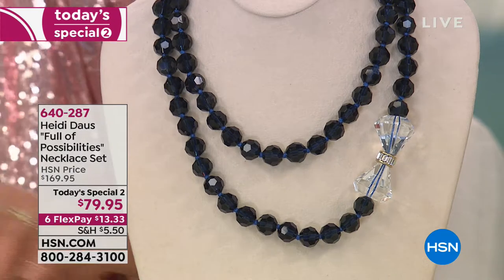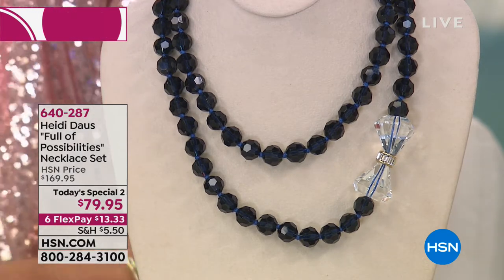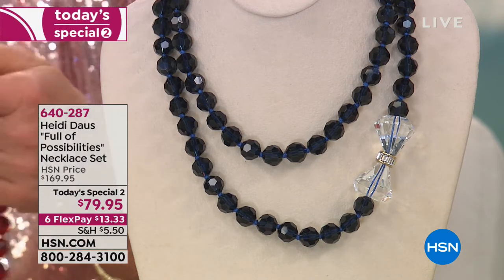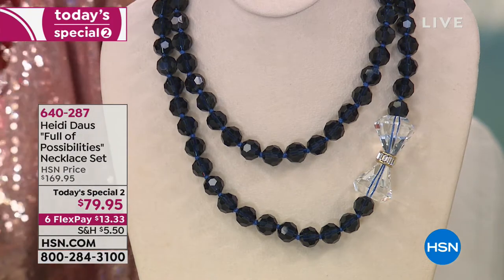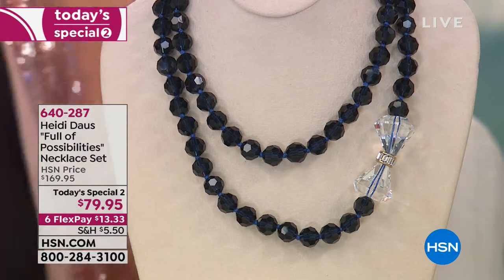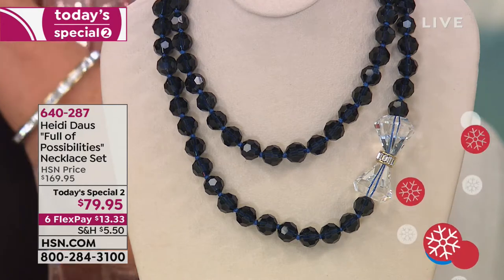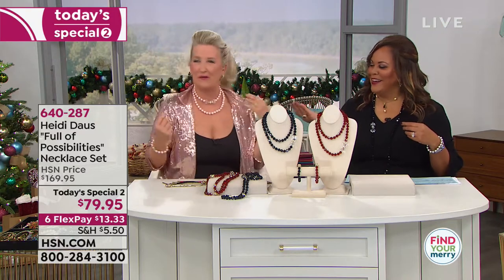We'll show it tomorrow all day, but you can order right now — order number 640-287-11.33 to get this beautiful piece. We're so honored to be collaborating with Disney. This is all handcrafted, by the way. You have a little piece of Mary Poppins because she always wears the bow — she's always so proper and elegant. Isn't that so pretty?